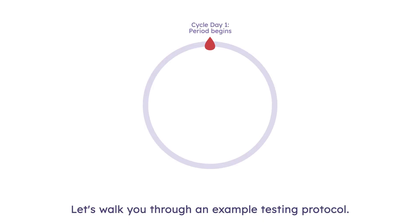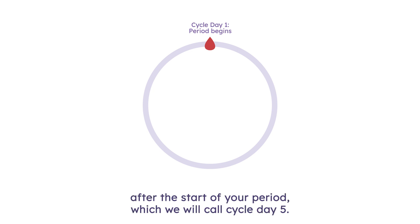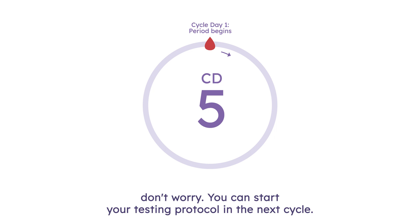Let's walk you through an example testing protocol. It's important to note that testing should always begin on the fifth day after the start of your period, which we will call Cycle Day 5. If you receive your kit after Cycle Day 5 or miss Cycle Day 5 testing, don't worry — you can start your testing protocol in the next cycle.